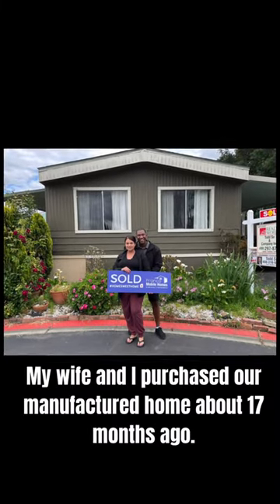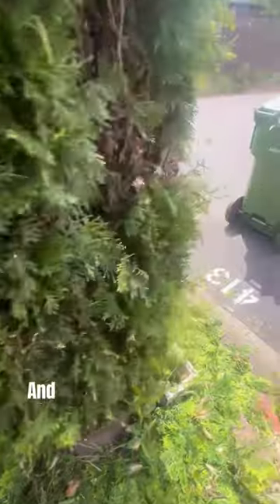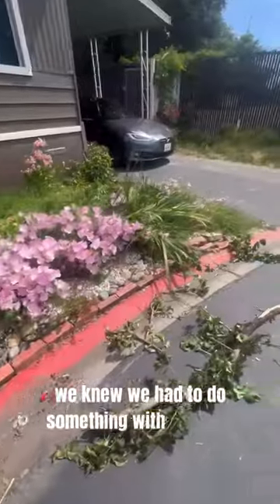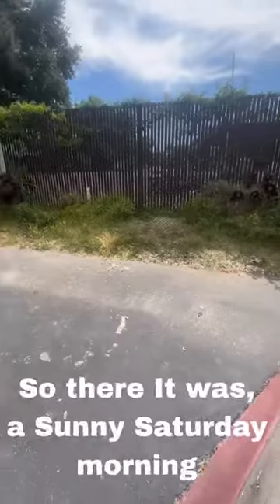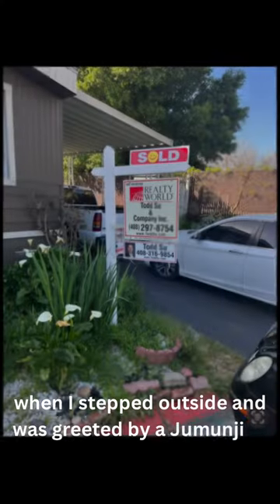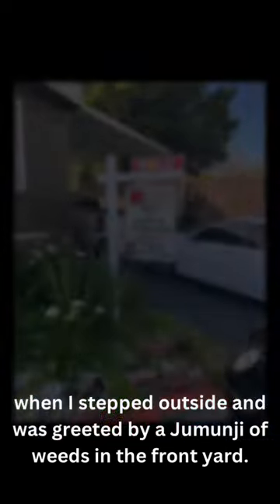My wife and I purchased our manufactured home about 17 months ago, and although we couldn't see the future plans at the moment in time, we knew we had to do something with the curb appeal of the front yard. So there it was, a sunny Saturday morning when I stepped outside and was greeted by a Jumanji of weeds in the front yard.